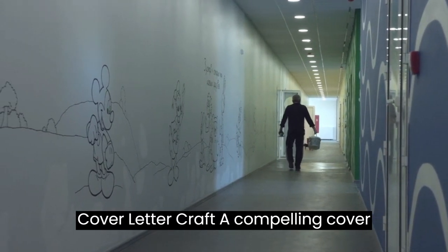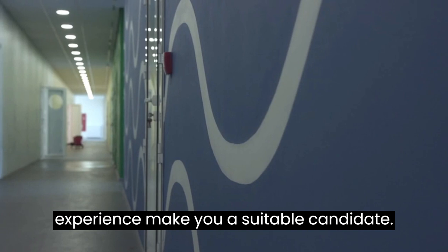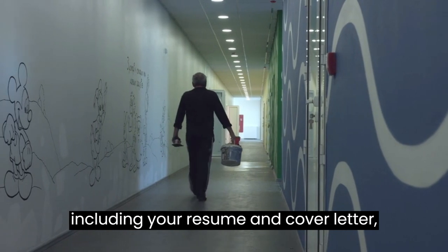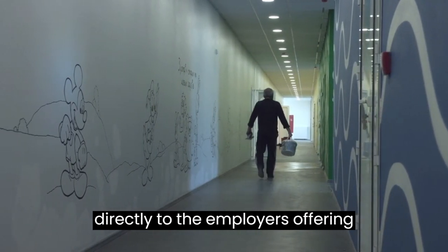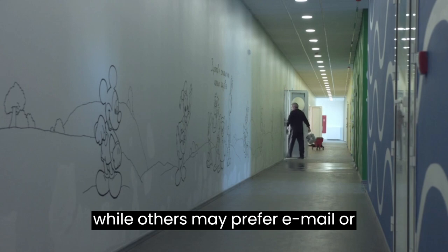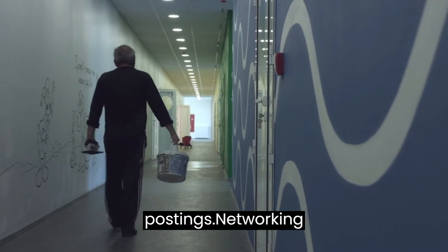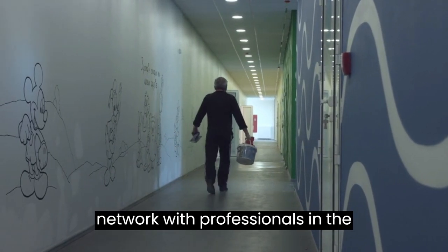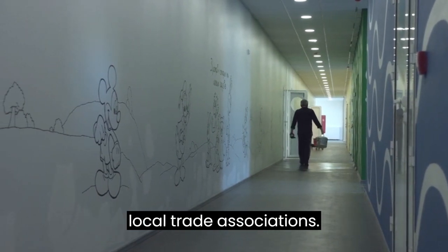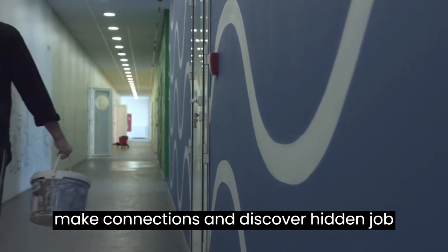Cover letter: craft a compelling cover letter that introduces yourself, expresses your interest in the painting job, and explains how your skills and experience make you a suitable candidate. Apply for jobs: submit your application, including your resume and cover letter, directly to employers offering painting positions. Some companies may have an online application process, while others may prefer email or physical submissions. Follow the instructions provided in the job postings. Networking: network with professionals in the Canadian painting industry through online platforms, industry events, or local trade associations. Networking can help you gain insights, make connections, and discover hidden job opportunities.